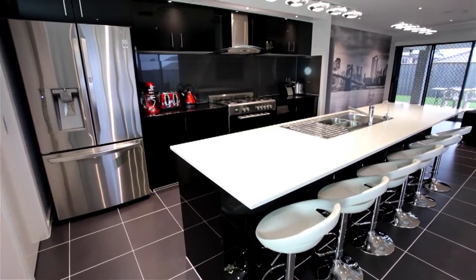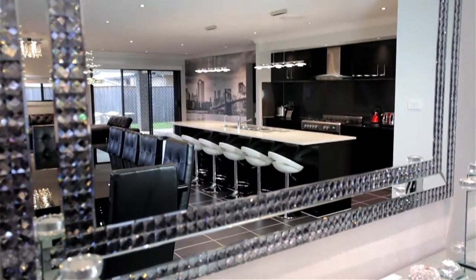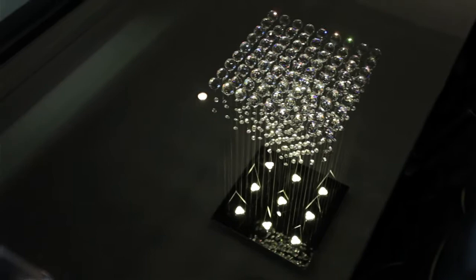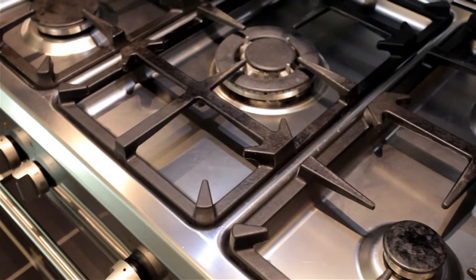The gourmet kitchen is the centerpiece of this superb open plan home featuring contrasting black and white stone benchtops, a huge walk-in pantry and stainless Bowmatic appliances including dishwasher, five burner gas cooktop and oven and ducted range hood.